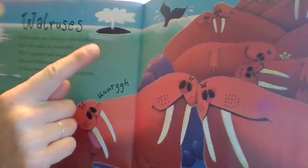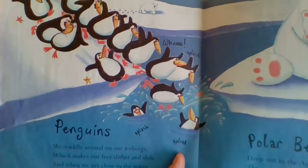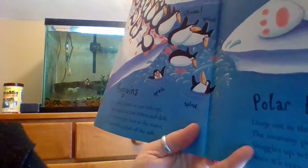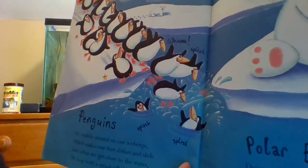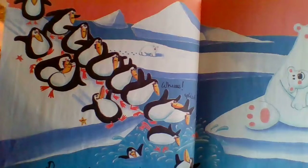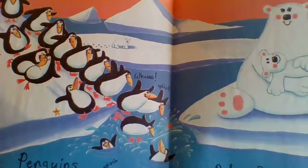Who's that in the background? It's a whale! Penguins — look how playful those penguins are! 'We waddle around on our icebergs, which make our feet slither and slide. And when we get close to the water, we leap up with a splash off the side.' Look at them sliding on that slippery ice!